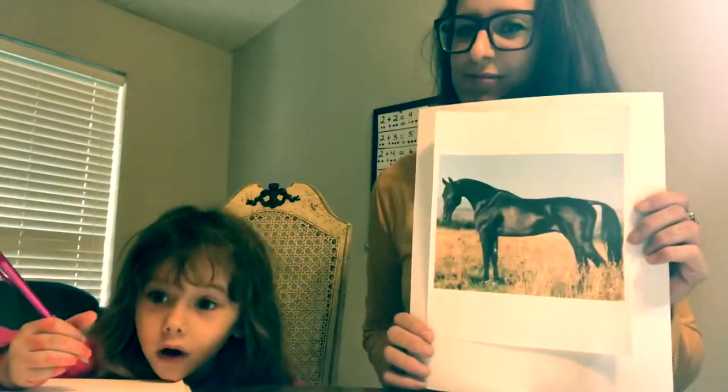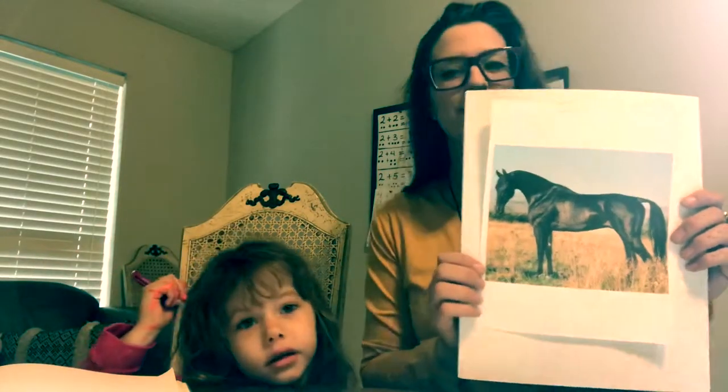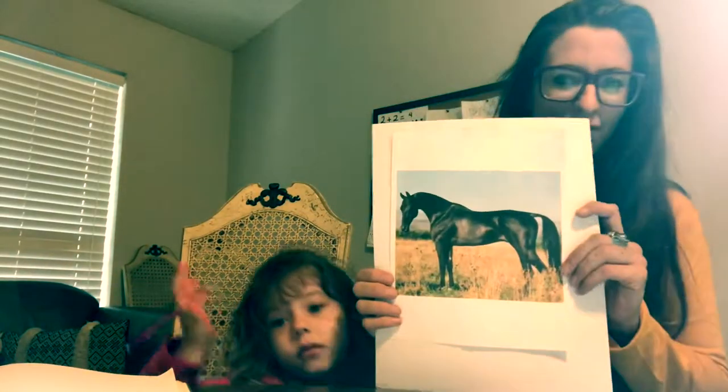Hi guys! Today we're going to draw the Akhal-Teke horse.